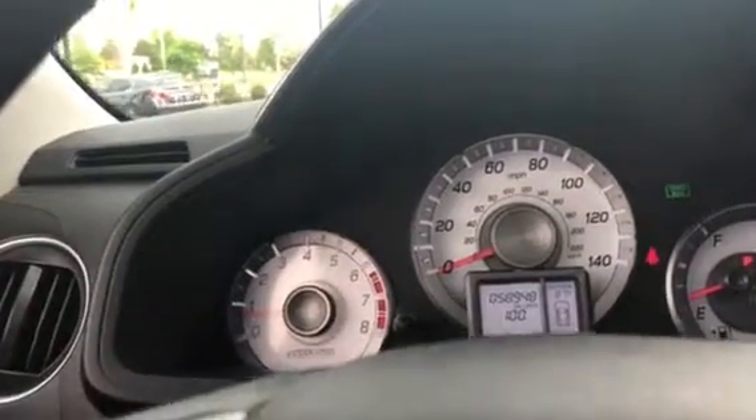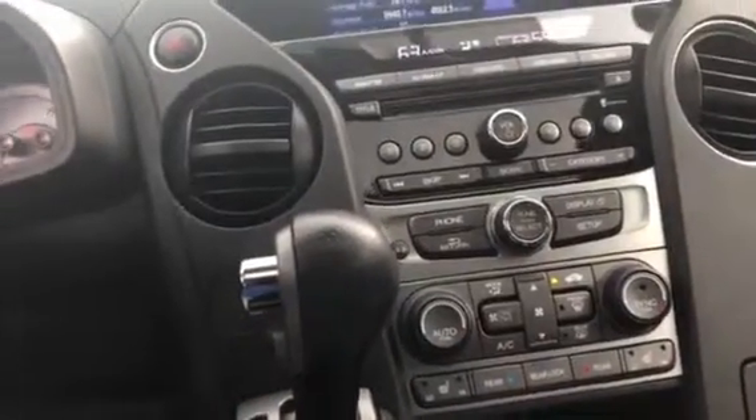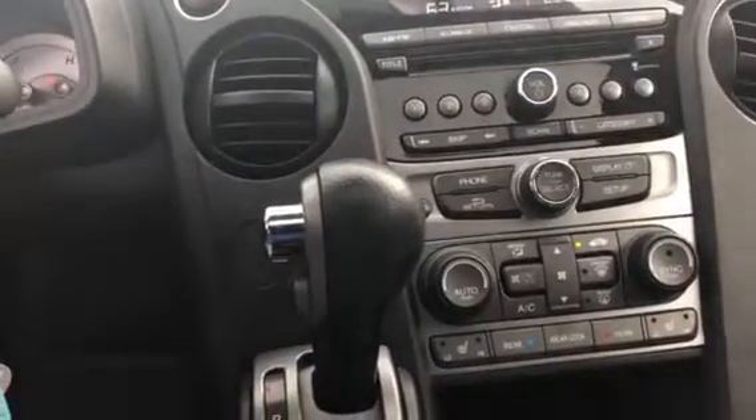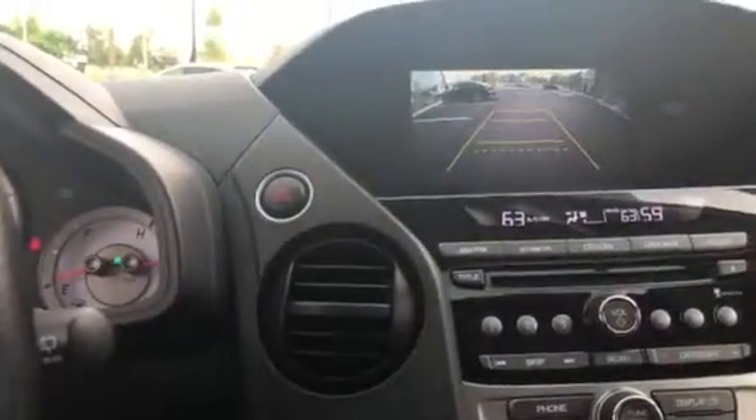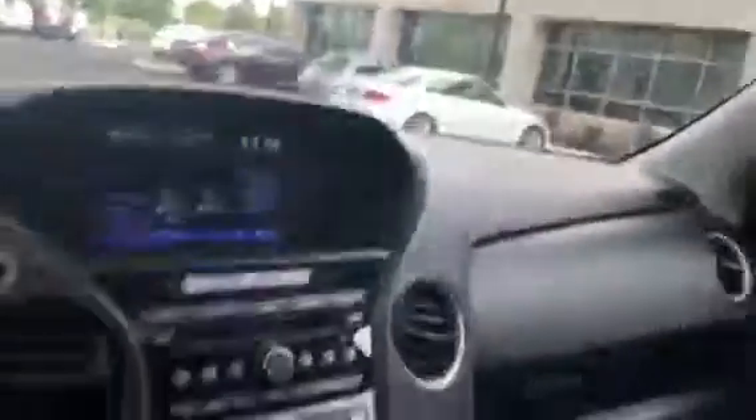As you can see, the vehicle has dual climate control, of course it has rear air, has heated seats, of course the vehicle has a backup camera, has a sunroof. This vehicle is an EXL — it has leather. I'm gonna step outside the vehicle and kind of give you some views of it.